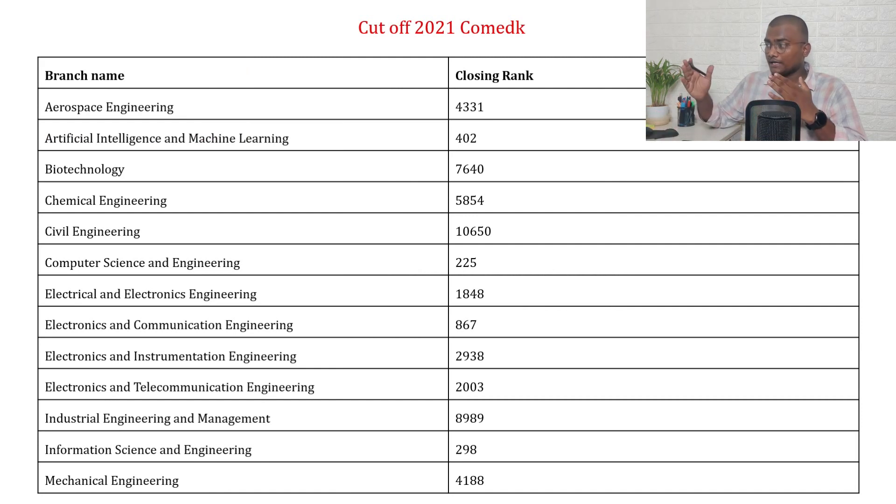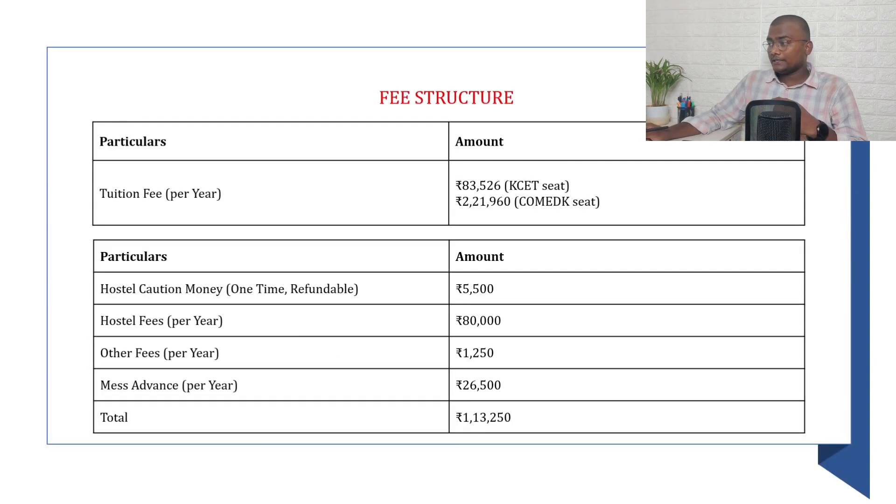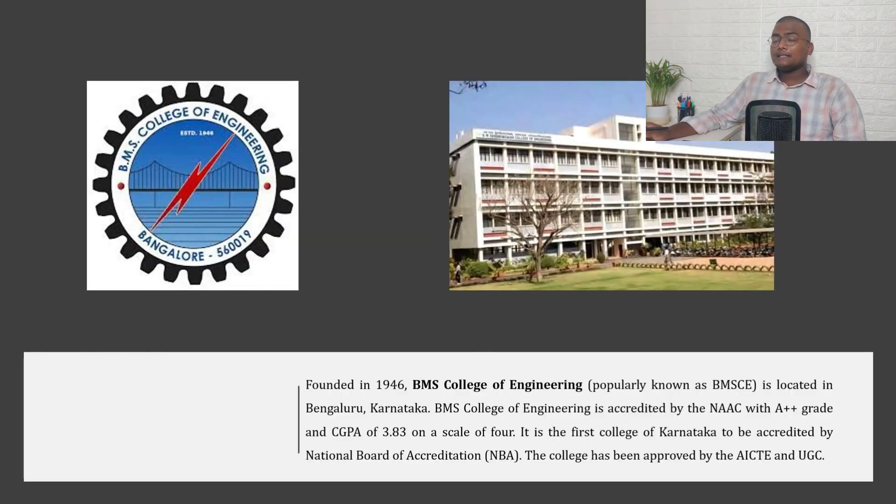For 2021 COMEDK cutoffs at RVCE, you can pause the video and check the cutoffs. Regarding the fee structure, tuition fee for those who join through KSET is around ₹3,526, while those who join through COMEDK pay ₹2,21,960. Hostel fees and other charges are also listed for your reference.